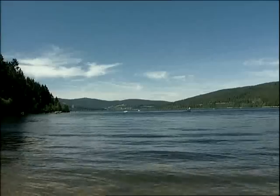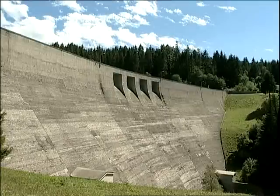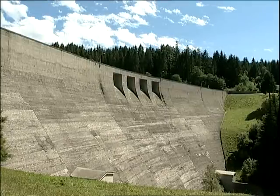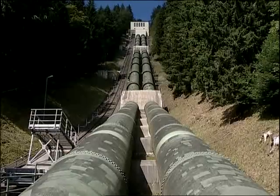ALMA actuators are applied wherever material flows have to be controlled — for example, in water supply systems or all kinds of power plants. Without actuators, no industrial processes could be implemented.